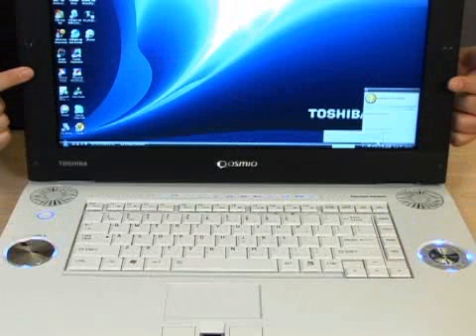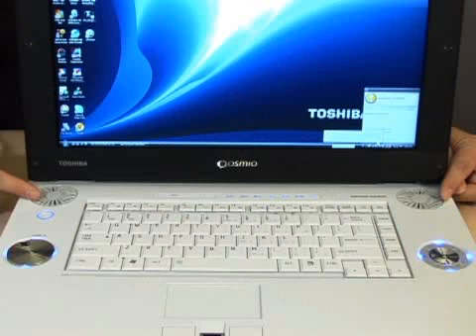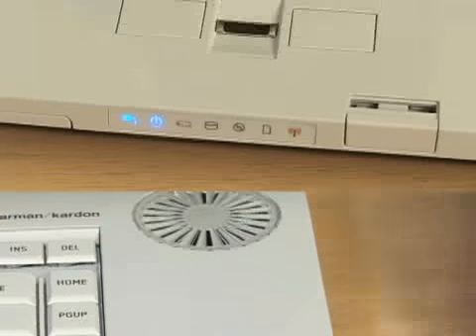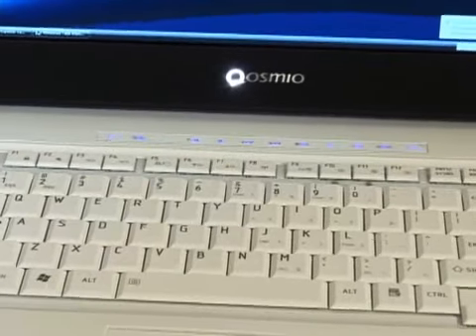Over here you have two sets of speakers — two on the screen and two down here. There's a one-bit digital amplifier and a subwoofer in the base, providing the best audio experience on a media center laptop in my mind.